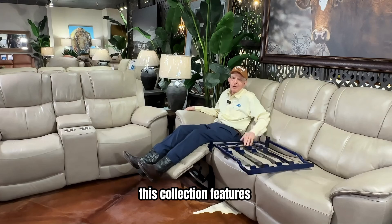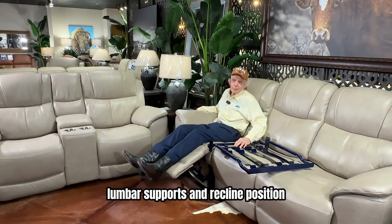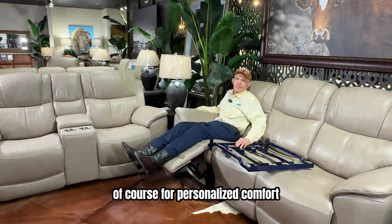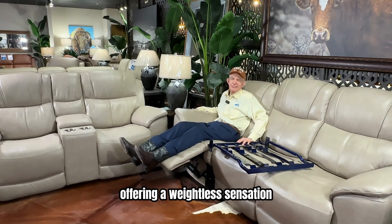This collection features P3 power functionality in the sofa's outer seats, letting you adjust headrests, lumbar supports, and recline position for personalized comfort. The zero-gravity feature reduces pressure in your lower back and pressure all over your body, offering a weightless sensation.